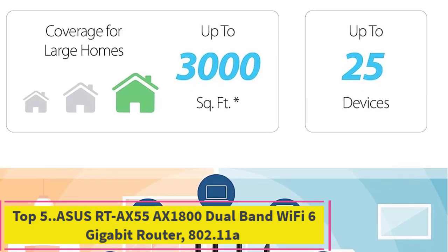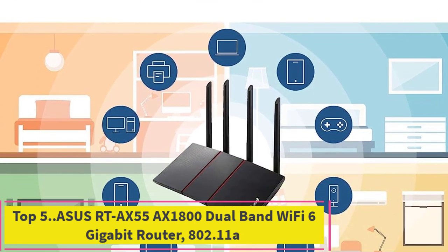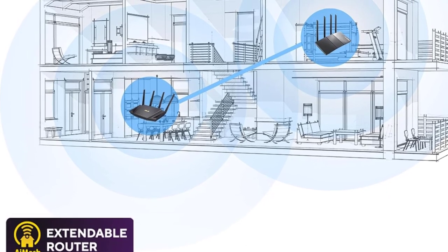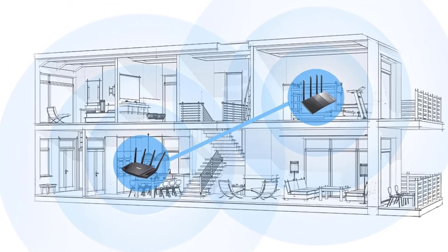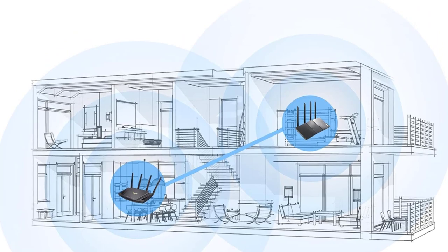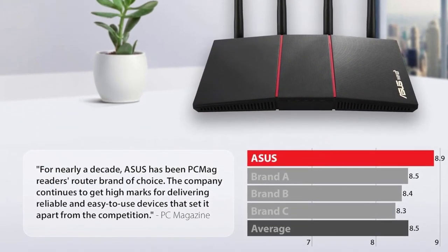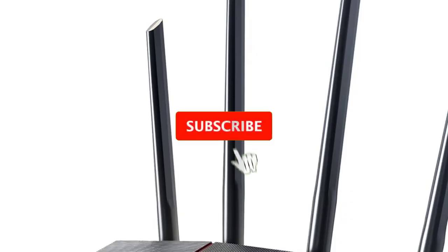Top 5: Asus RT-AX55 AX1800 Dual Band Wi-Fi 6 Gigabit Router. The Asus RT-AX55 is a powerful and versatile networking solution designed to meet the demands of modern connectivity. With support for Wi-Fi 6 802.11ax technology, it offers blazing-fast wireless speeds and improved network efficiency, ensuring seamless streaming, gaming, and browsing experiences for all connected devices.